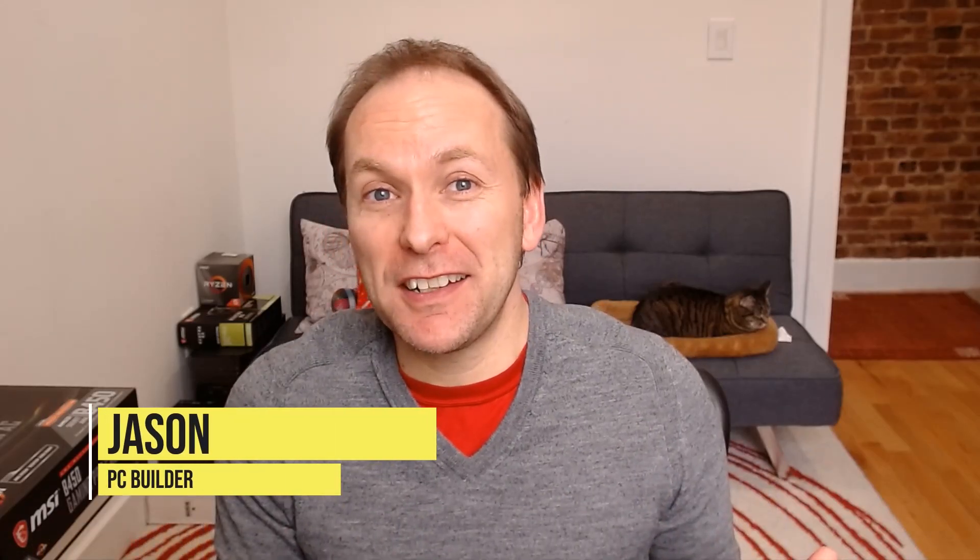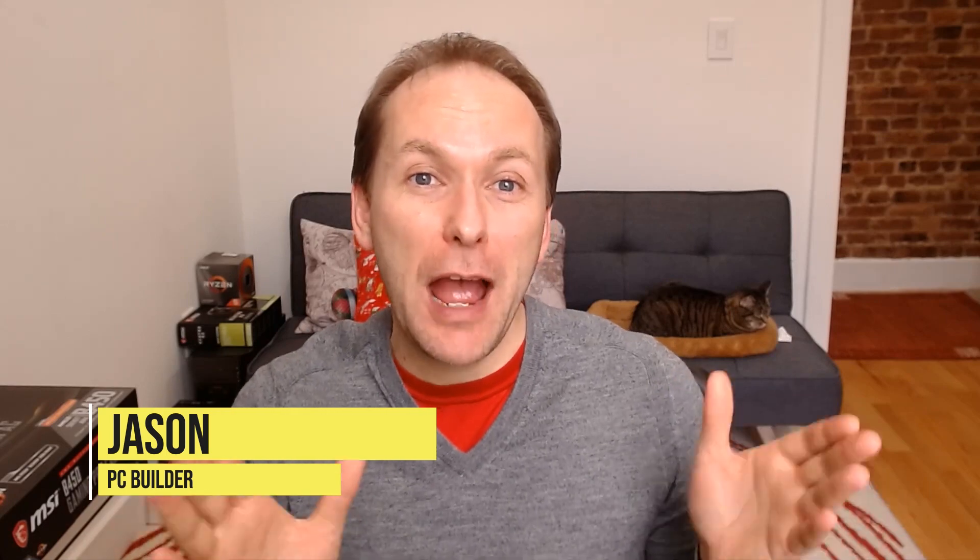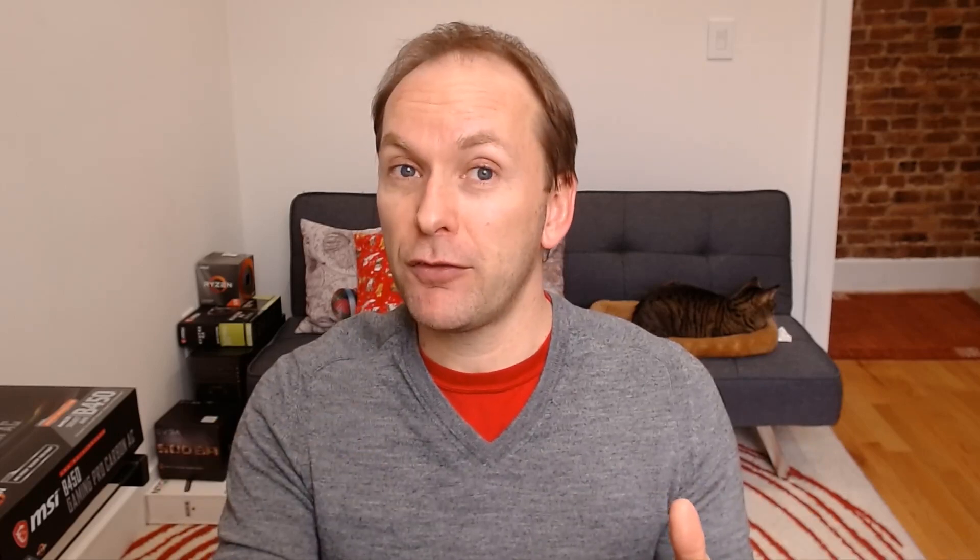Welcome to PC Builder, I'm Jason. I'm super excited today because this is the first episode of Best Graphics Cards for the Money for the channel. What a fantastic time to launch it. AMD's releasing cards, NVIDIA's cutting prices — the whole graphics card market has been turned upside down in the last six months. What cards should you buy? By the end of this video you're going to have a very firm understanding of, based on what you're looking to do, the best graphics card for the money.